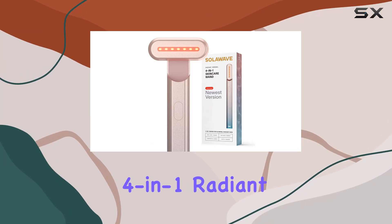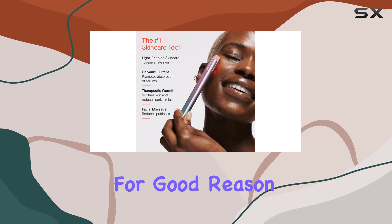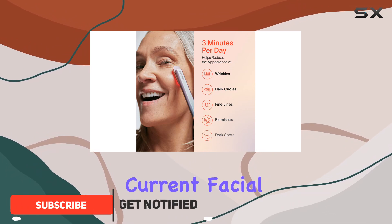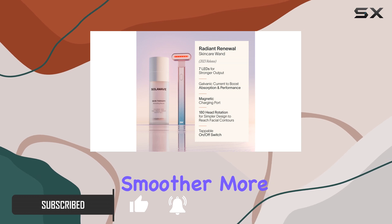The Solowave 4-in-1 radiant renewal wand has taken the beauty world by storm, and for good reason. This innovative handheld device combines the power of red light therapy, galvanic current, facial massage, and therapeutic warmth to deliver smoother, more radiant skin.